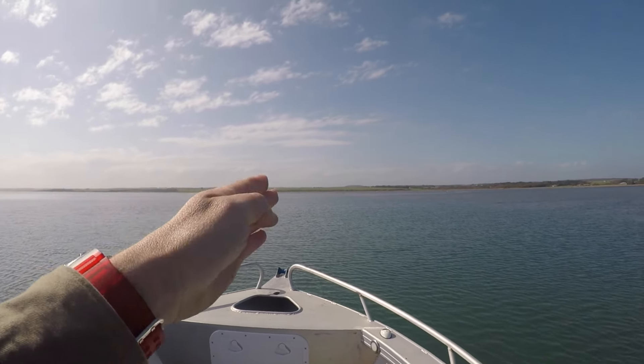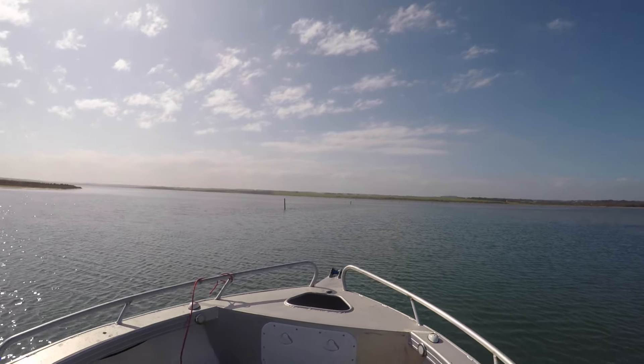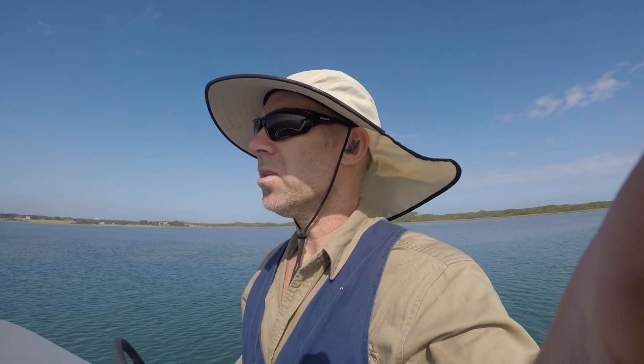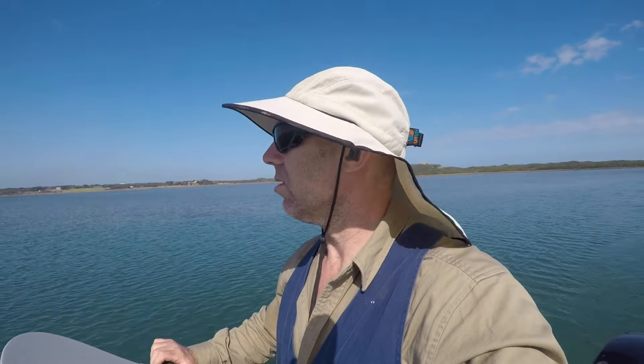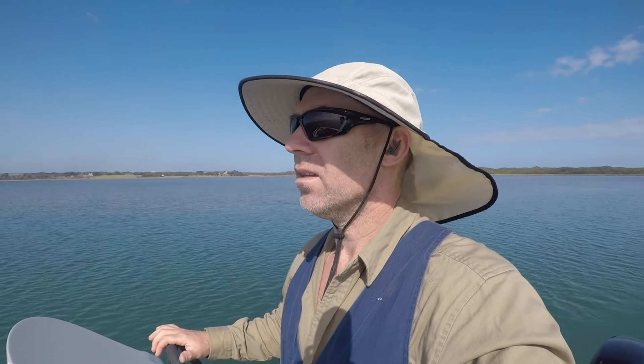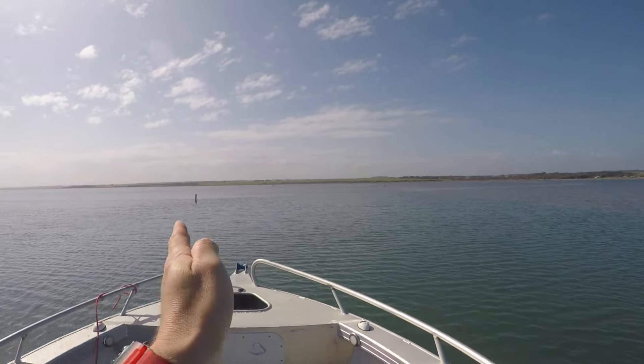We're going to zigzag our way through and then the markers end around here. I'm glad the water is pretty clear. I pushed myself off the sand before with the big extendable pole - there's soft muddy stuff on top and underneath, so you should be able to push yourself if you get out of the channel a little bit and get stuck, but not against the wind. I can see the channel gets narrower here.